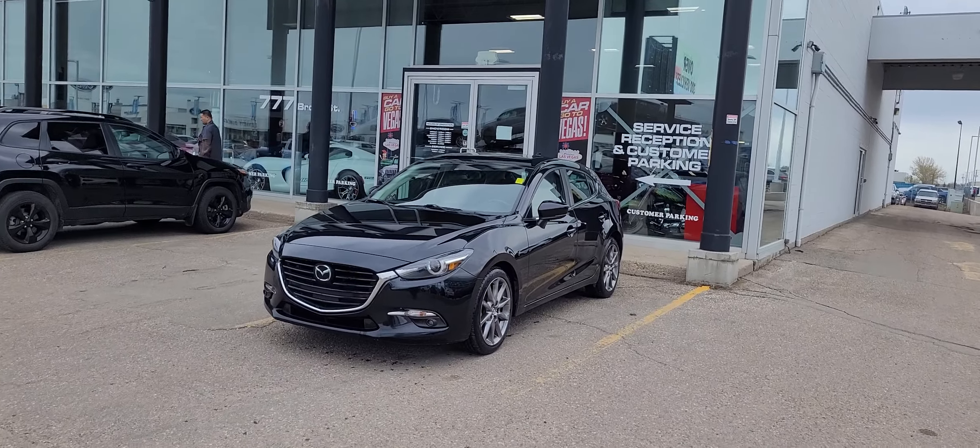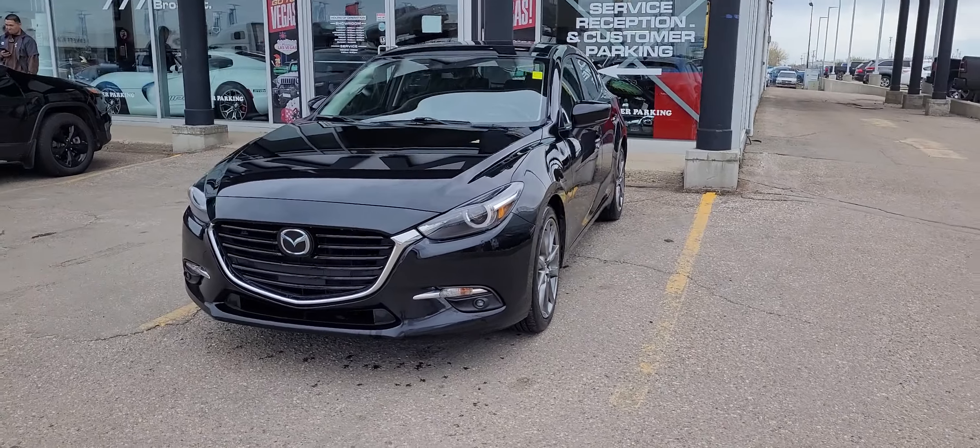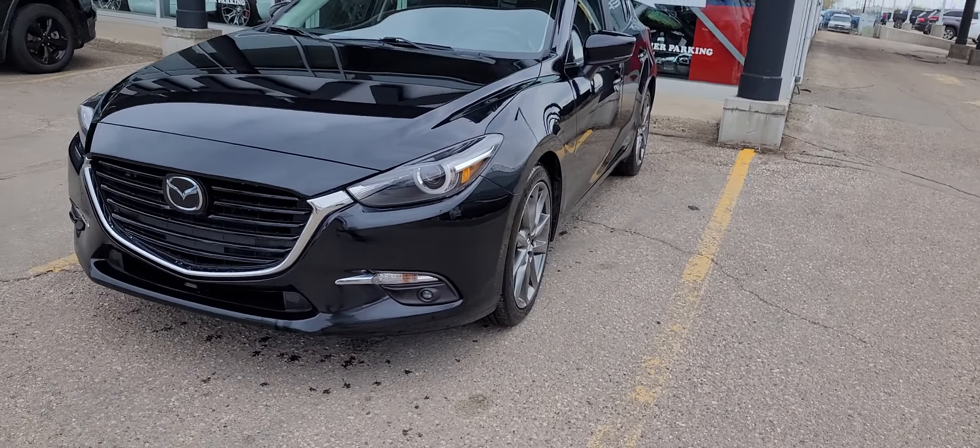Good morning, it's Randy down here at Titan Automotive. I want to thank you for your recent inquiry on the 2019 Mazda 3. I took the liberty to get it all washed up here for you so I can send you a quick little video, because pictures do not do this vehicle justice.